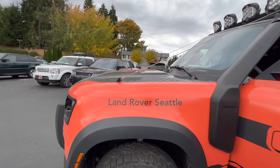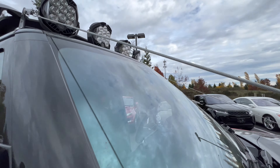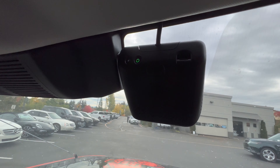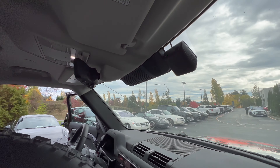I also have the new accessory that Land Rover has — it's the front dash cam. Syncs up to your phone and everything. I haven't ever used one before so I don't know how it works, but that is a front dash cam that Land Rover now sells.